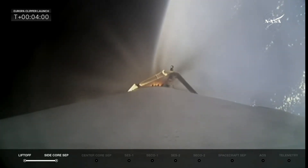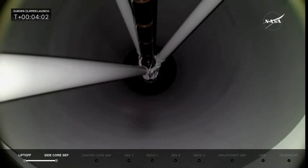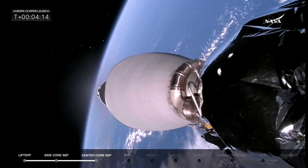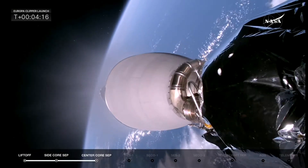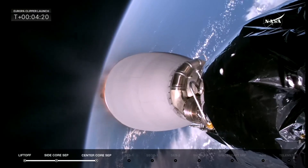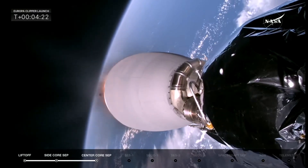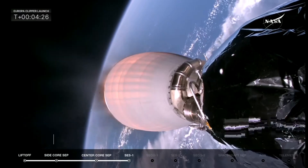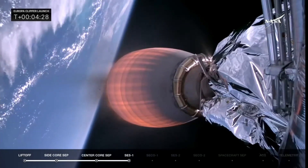Flying out over the Atlantic Ocean. There we see stage one shutdown and stage separation from the center core, getting ready for MVAC startup — SES-1. We're getting some applause here in the mission director's center. There you see the MVAC-D engine lighting up. Next up in about 10 seconds will be fairing separation.